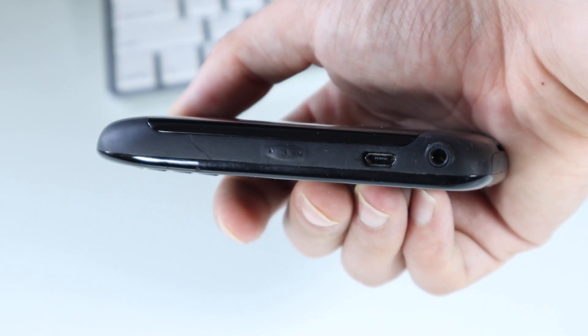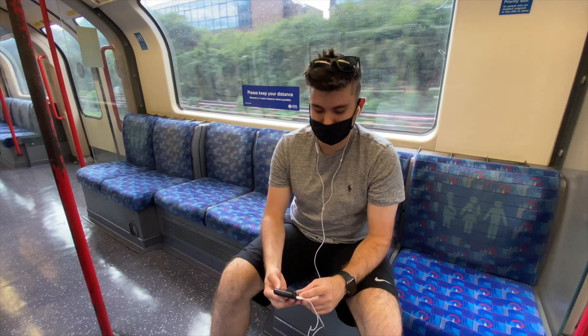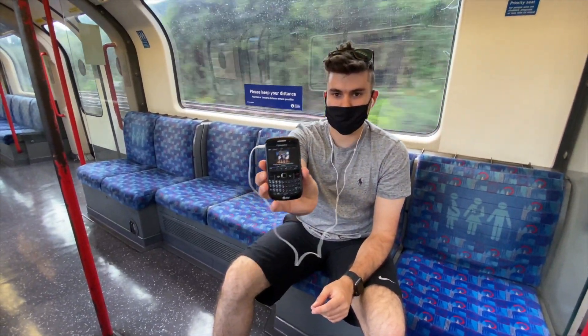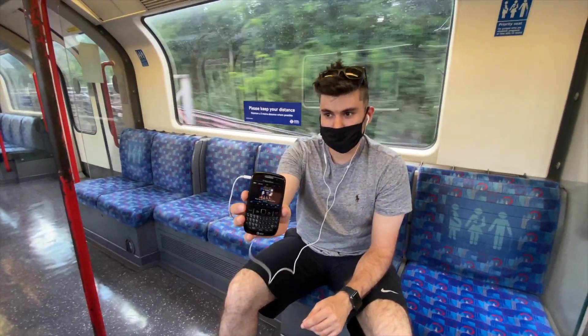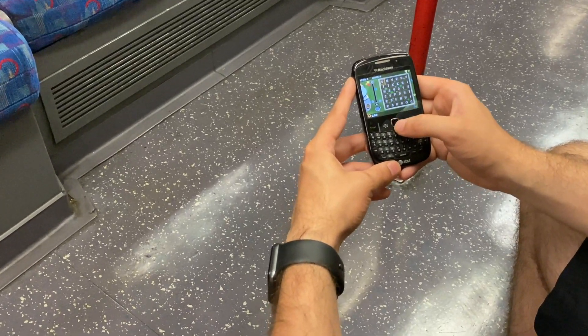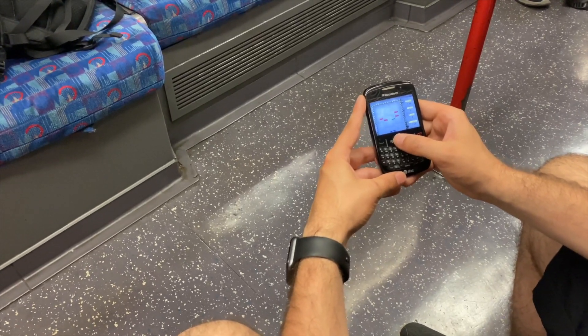Another great thing is this phone had the 3.5mm headphone jack. At this time it was on almost every phone, but it's nice going back to it. Even now you still have some headphones lying around which you can use, so at least they work — which is always a plus. After spending a few hours listening to music, I thought I should play some games on the device. The phone only had four games on there, one of them being the classic Brick Breaker, which you can see on pretty much any BlackBerry or most phones from that time.